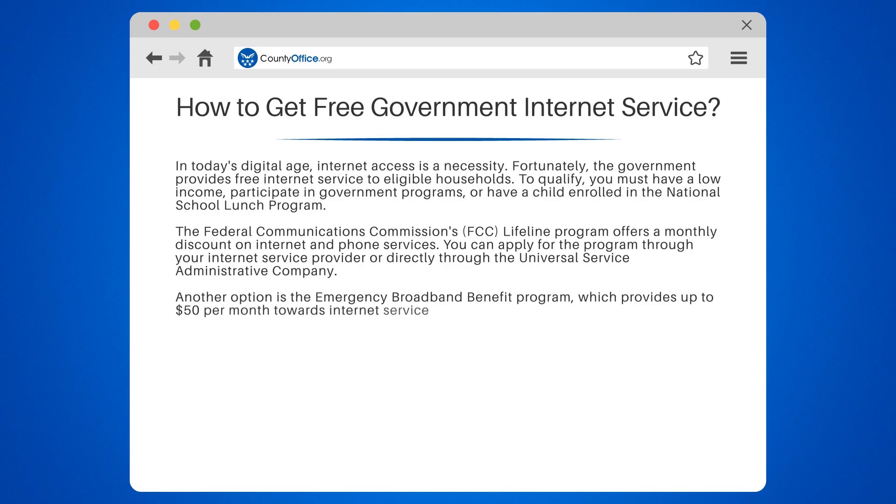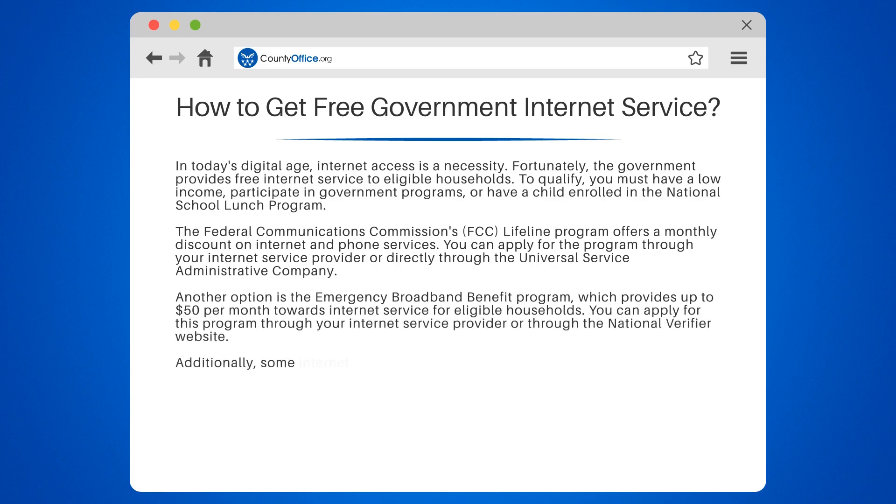Another option is the Emergency Broadband Benefit Program, which provides up to $50 per month towards internet service for eligible households. You can apply for this program through your internet service provider or through the National Verifier website.